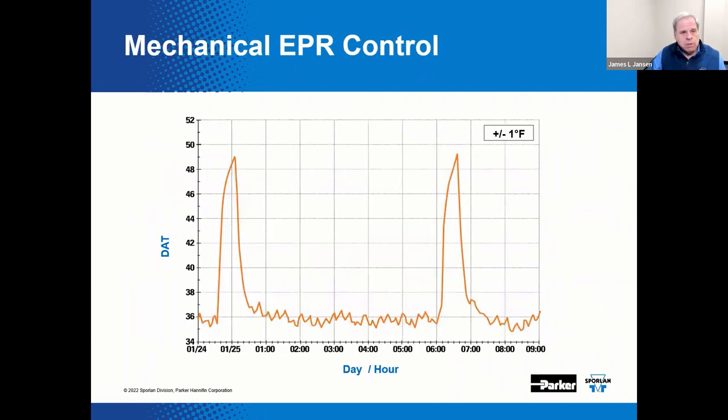Here's a log of data acquired on a system with a mechanical evaporator pressure regulator or EPR — again a medium temp system. The graph displays case temperature in degrees F on the vertical axis versus time on the horizontal axis. The set point was approximately 36 degrees Fahrenheit. As you can see, the temperature varies approximately plus or minus one degree Fahrenheit over time, ignoring the spikes which are representative of a defrost cycle. This tracks fairly consistently with the set point — a very effective and efficient way to control temperature.